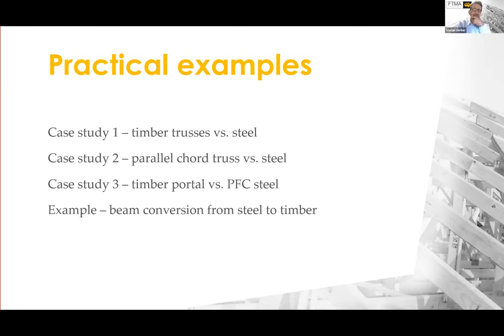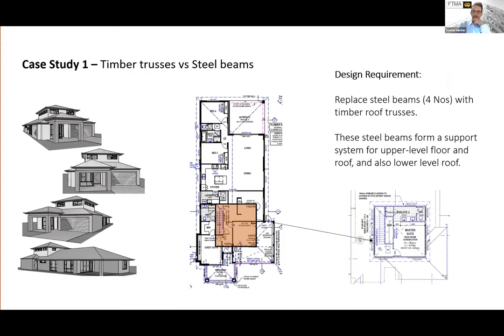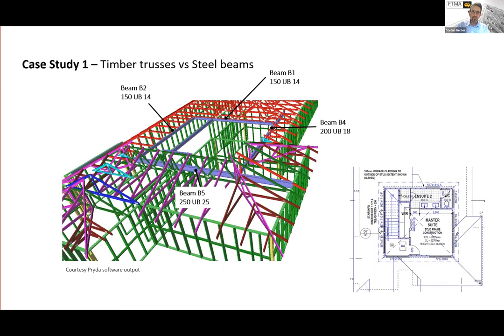Now let's get into some case studies. The first case study looks at a typical residential home where steel beams supporting the upper floor structure and both upper and lower level roofs were replaced by timber trusses. In this example you can see five steel beams ranging from UB 150 to up to a UB 250 — the largest one stretching across the width of the building. These are the beams being replaced, in this case with roof trusses. The converted layout shows roof trusses replacing the steel beams, and there is plenty of depth available to allow for these trusses.